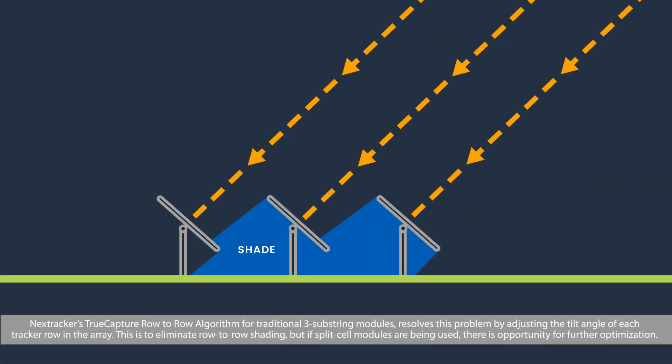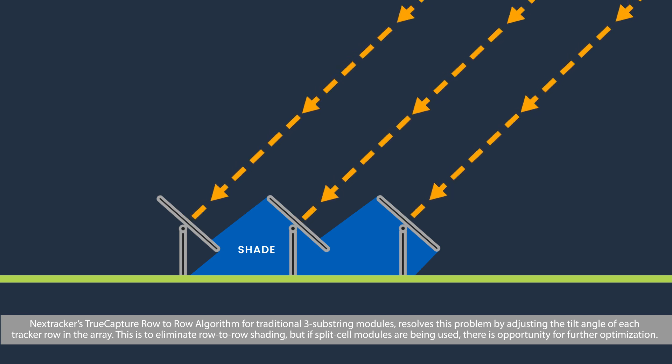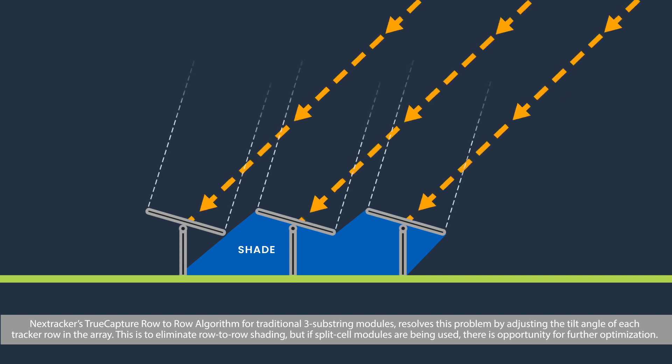NextTracker's True Capture row-to-row algorithm for traditional 3-substring modules resolves this problem by adjusting the tilt angle of each tracker row in the array, eliminating row-to-row shading.